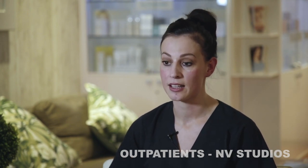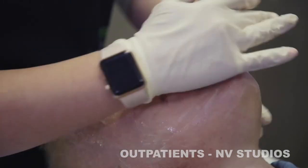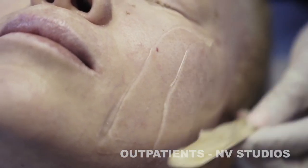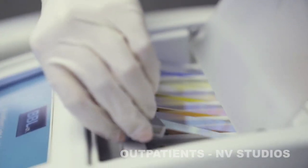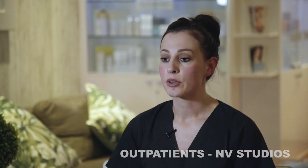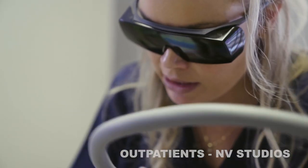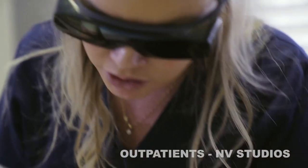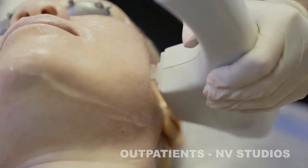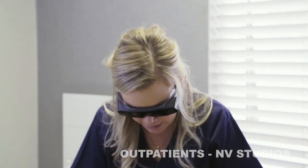What you can expect from this procedure is we're going to numb the skin for about 30 minutes with a topical anesthetic cream. After that, remove the cream and then apply gel on the skin. Even though your eyes are closed, you will still see the light — this is what the light looks like. The laser is actually stamped onto the face. This broadband light is emitted and it has some interaction with the melanin, which brings it to the surface, makes it darken and then peel off. We're going to do broadband light across the full face.